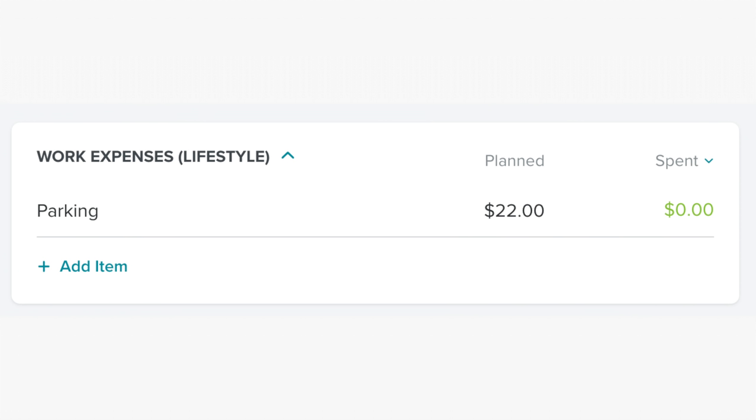In the work expenses category, we have $22 for parking for Mauricio. He hasn't used it, but I want to have it in there just in case he needs it.